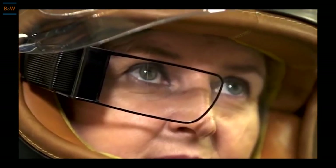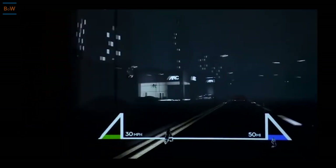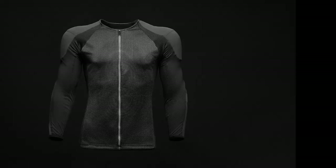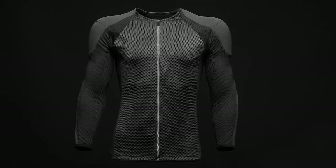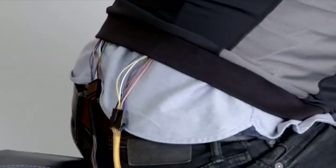It also includes a rear-view camera, giving the rider eyes in the back of his head. The haptic jacket provides tactile feedback when a potential hazard is detected. The jacket uses embedded speakers to provide vibration feedback and, under certain operating modes, allows the rider to feel the music.